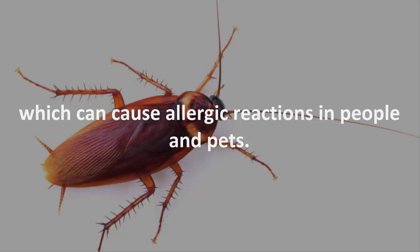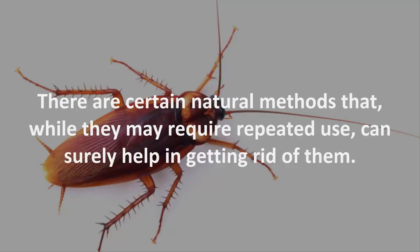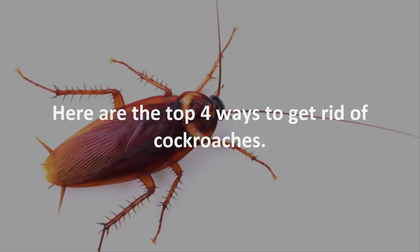Which can cause allergic reactions in people and pets. There are certain natural methods that, while they may require repeated use, can surely help in getting rid of them. Here are the top 4 ways to get rid of cockroaches.